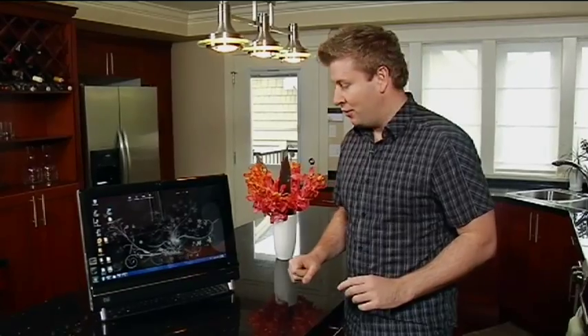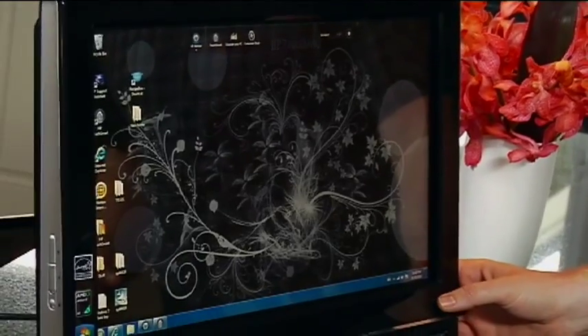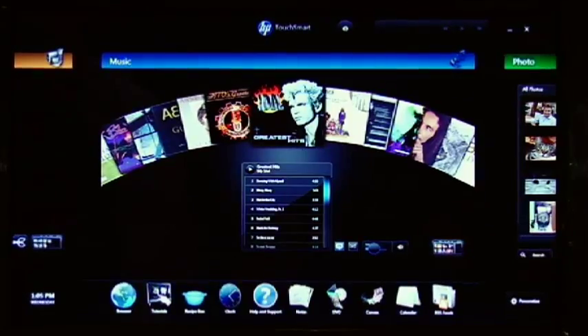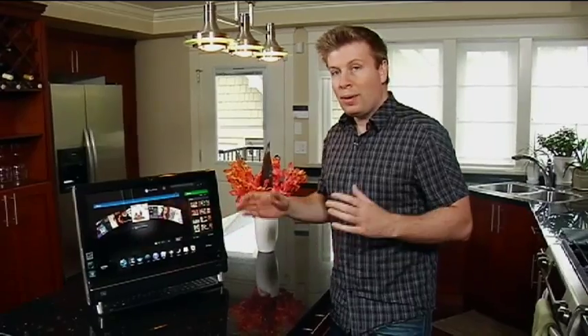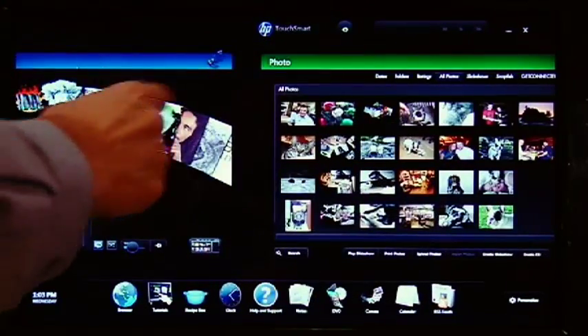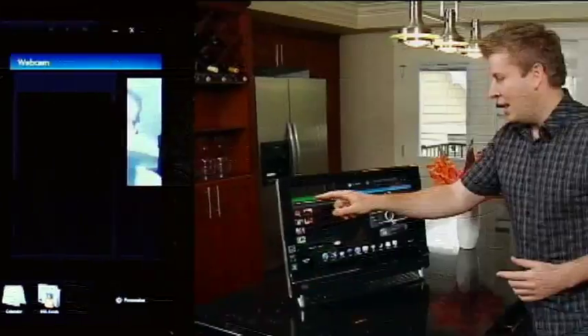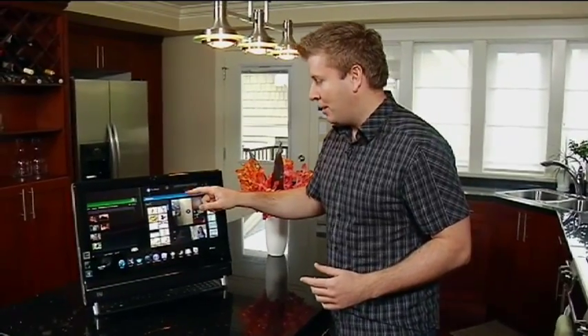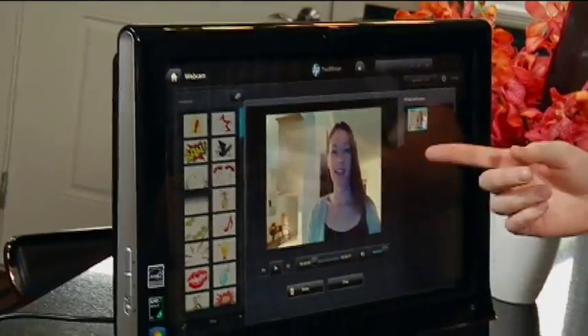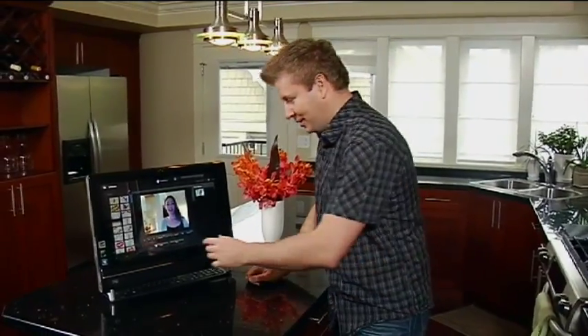Where they take that one step further is they actually built in applications. I can press the TouchSmart button here, and that opens up a complete touch interface that gives me access to a whole bunch of different things — including my music, all of my different photos, and the built-in webcam. My wife and I use this system to leave each other messages, and Erica's got a message for us here today. Let's have a listen.